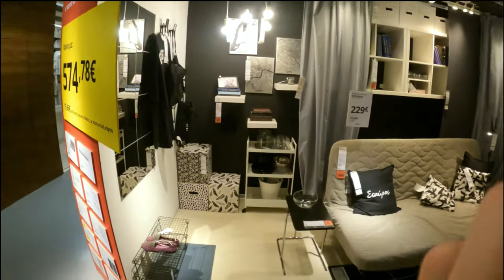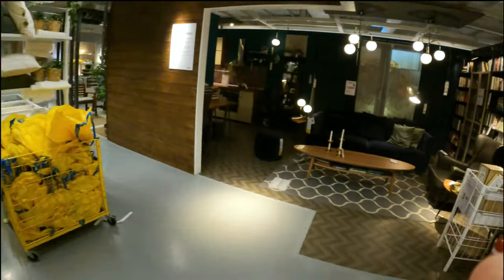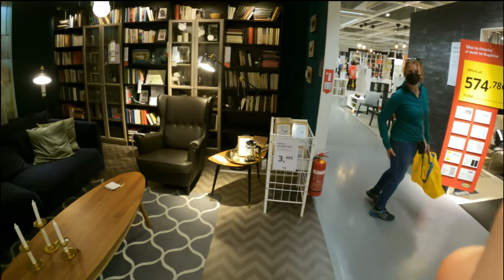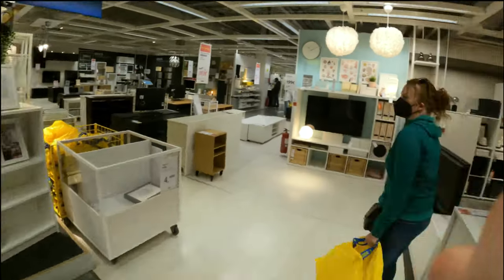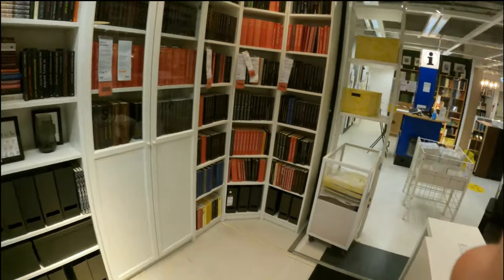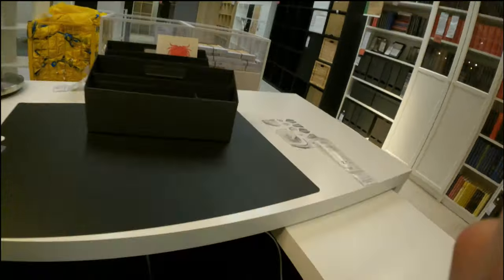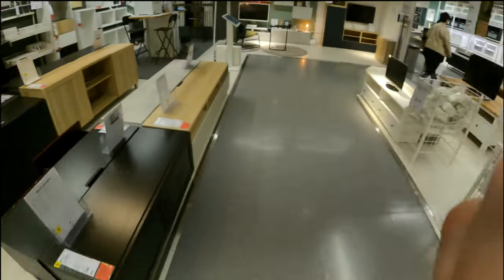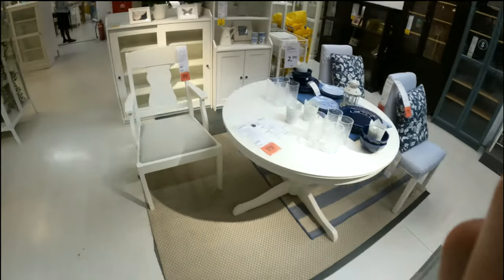When you first move to Greece, the problem you have is trying to find where to buy all the things you need for your house, because it's pretty difficult. There are lots of shops that sell homeware kind of stuff, but they're not very big and don't have the same variety. The great thing about IKEA of course is that it's all under one roof - you just walk in, buy everything you need, and walk out again.